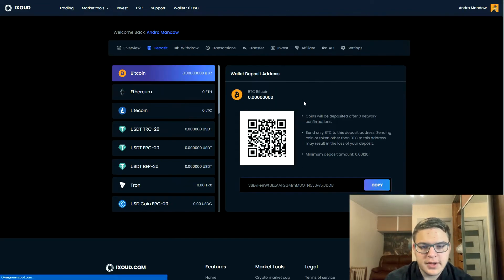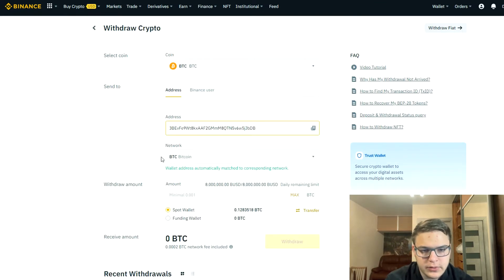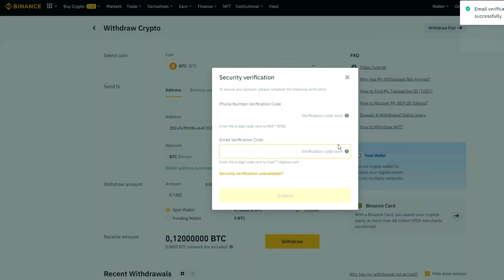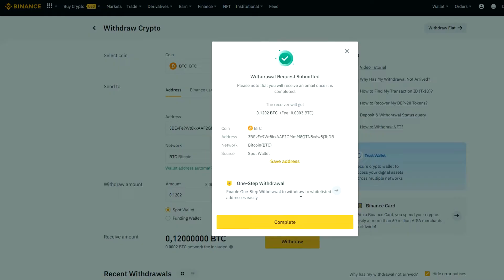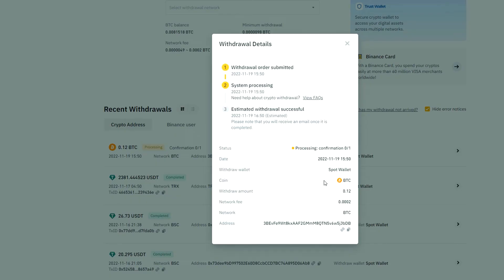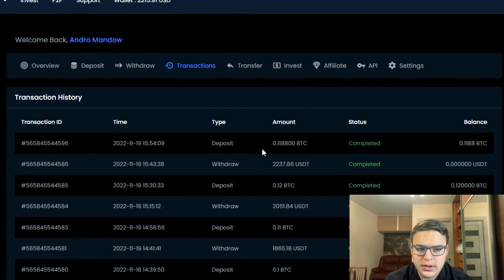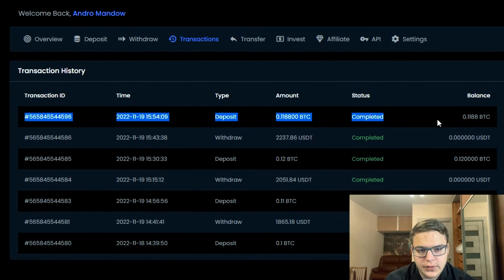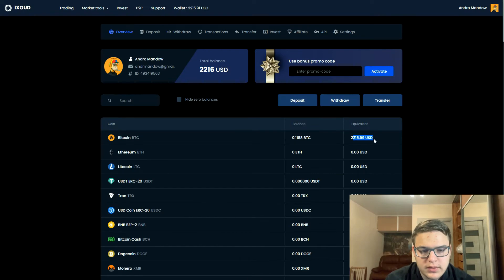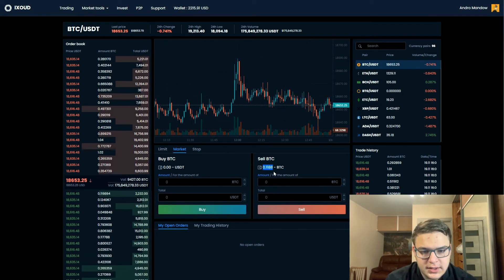To begin with, our task is to transfer Bitcoin from the Binance wallet to the IXR wallet in order to sell it at a higher rate. As you can see from the transaction history, I am actively testing this strategy, and only after a few tests did I decide to record a video. As soon as Bitcoin arrives, we sell it for USDT on IXR and we can immediately see our profit.